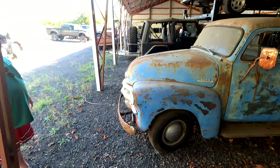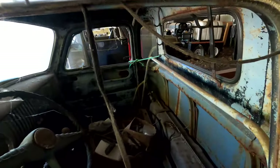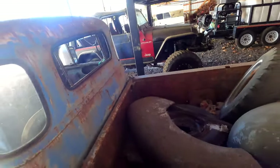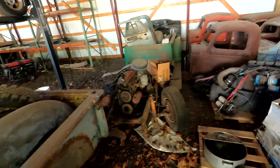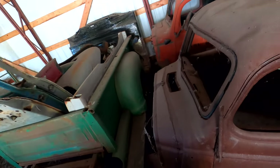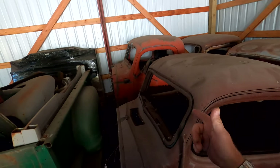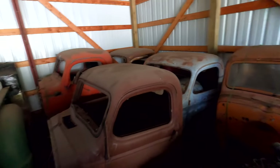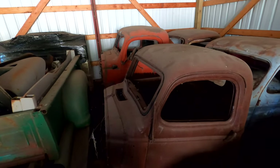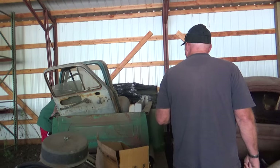Five-window, '54.5 Chevy, first series. Here is a frame, running gear, and bed. Got a bunch of cabs back here. That's an International over there, I'm pretty sure. Look at the old flare side — that's pretty cool. I just bought that last year from my fiancée. Her parents bought it brand new.